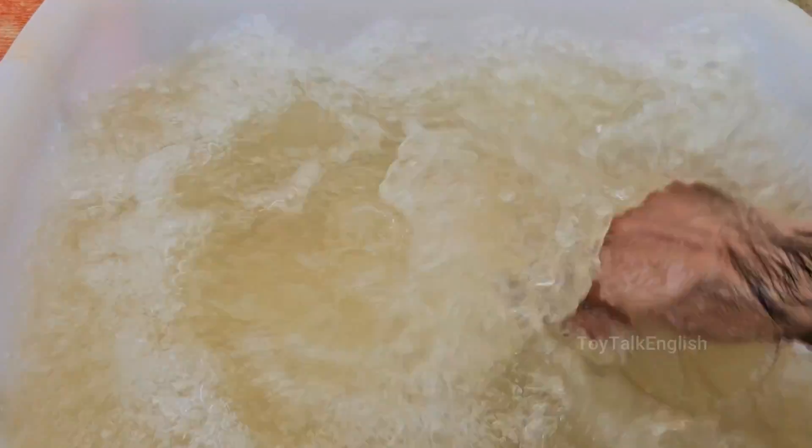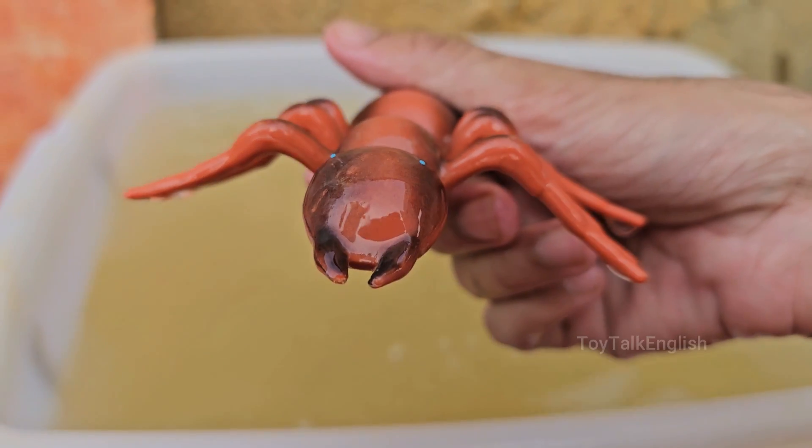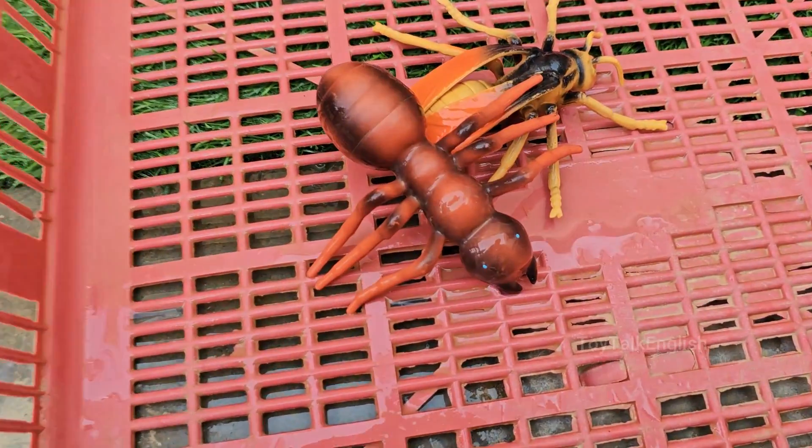Ants build complex nests with tunnels and chambers that can regulate temperature and humidity. Ants are incredibly strong for their size — some can carry 50 times their own body weight. Ants live almost everywhere on Earth except Antarctica and a few remote islands.